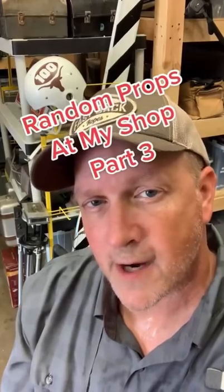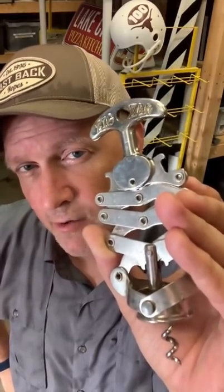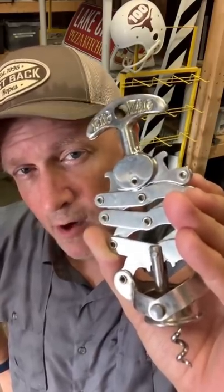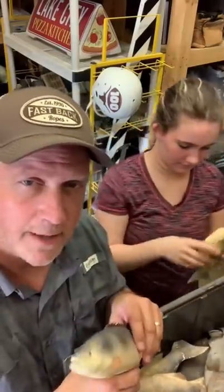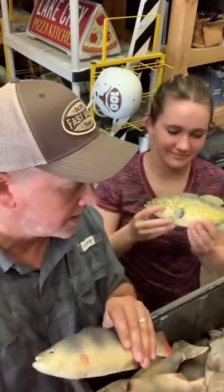Random props at my shop, part three. This corkscrew is from Machete, 2009, directed by Robert Rodriguez — Danny Trejo used it to pull out a guy's eyeball. I've got my daughter Phoebe here at the prop shop and we're sorting out the fake dead fish. If you need something smaller, let me know.